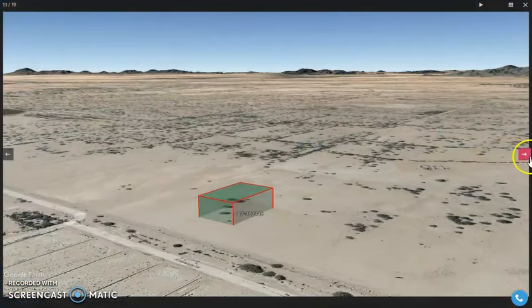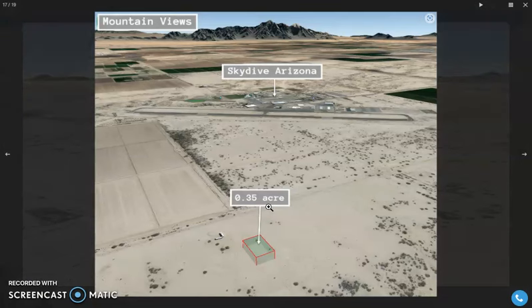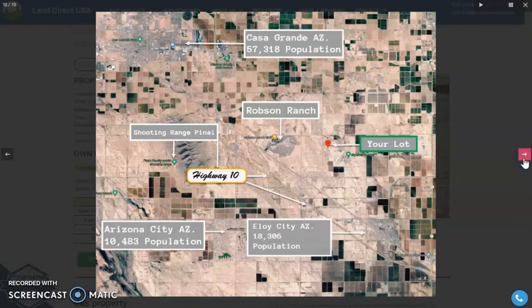Let's take a quick view of the lot. As you can see, it's close to a highway. Here's the 0.35 acre land, and nearby is Skydive Arizona. Here's Highway 10.